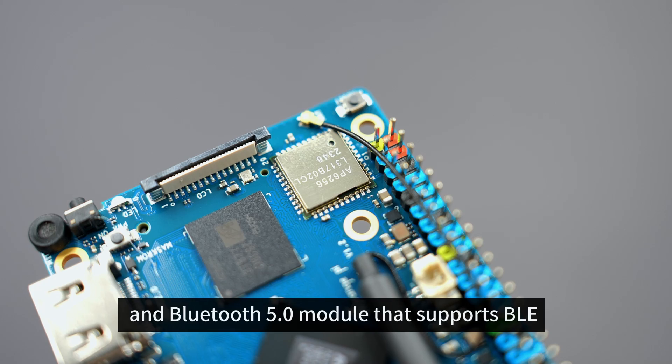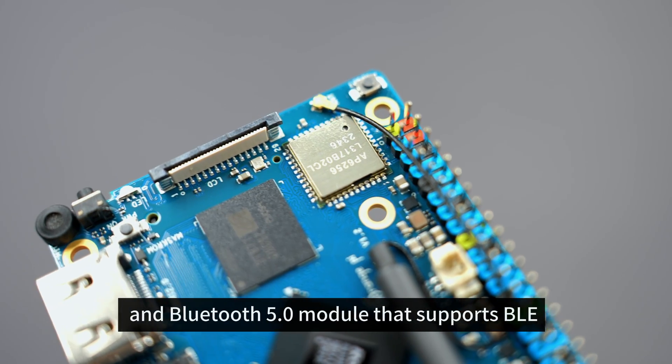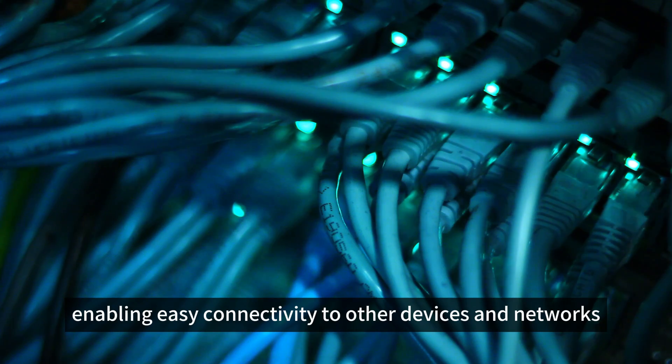Support for Wi-Fi 5 and Bluetooth 5.0: Orange Pi 5 Pro features a Wi-Fi 5 and Bluetooth 5.0 module that supports BLE, enabling easy connectivity to other devices and networks.